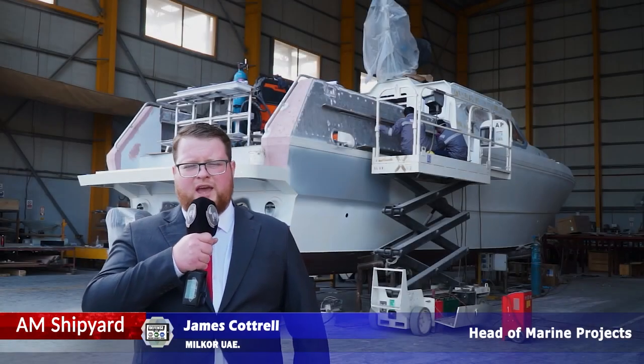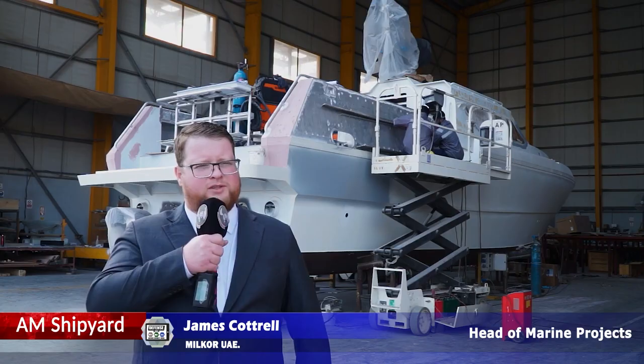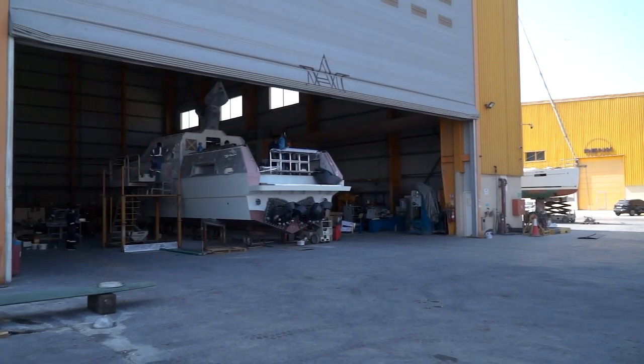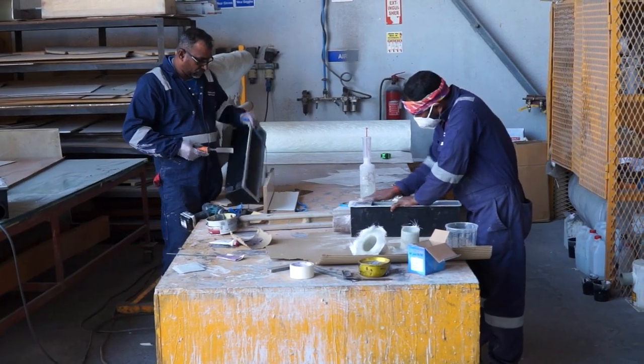I'm James Cottrell, I'm the head of marine projects at MILKOR UAE, running our marine division 100% based in the United Arab Emirates. This is our yard based in Abu Dhabi. We do all our manufacturing, research and development, prototyping and system integration here.